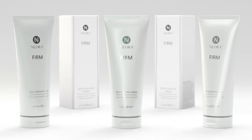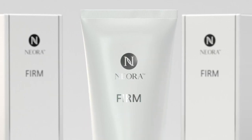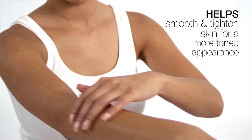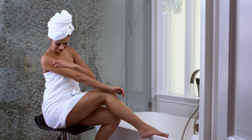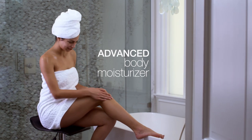Packed with powerful anti-aging properties, Niora's Firm Body Cream works to effectively reduce the appearance of cellulite and helps smooth and tighten skin. Clinically tested to help firm and tone problem areas, Niora's Firm Body Cream also doubles as an advanced body moisturizer to smooth and hydrate skin.